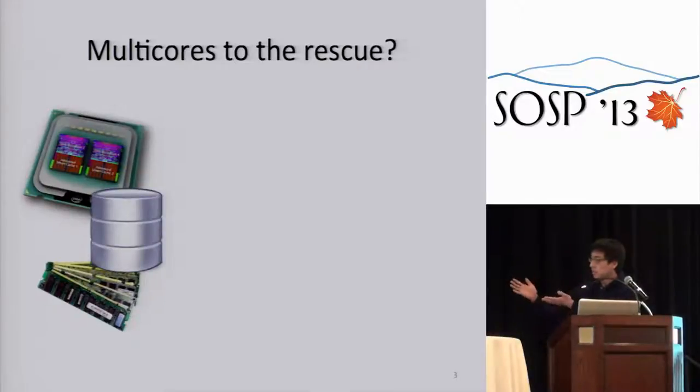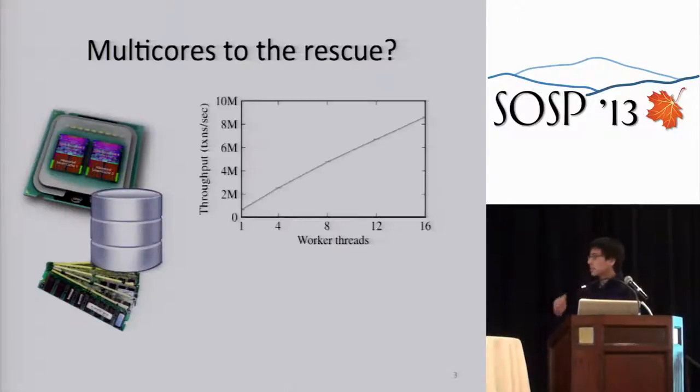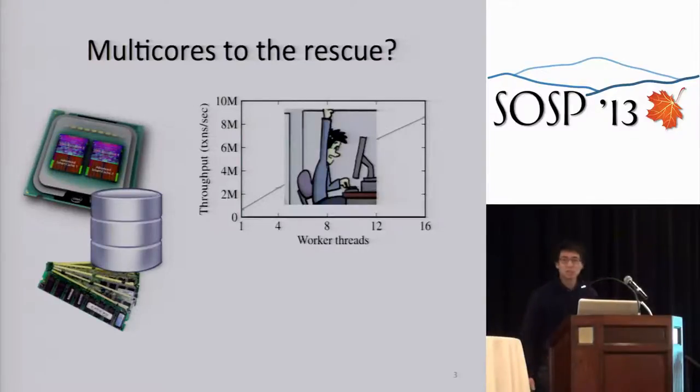So with this hardware, we set out to build a database. I looked at the database literature and parallel programming techniques. I took Masstree, which is a fast non-transactional B-tree, and applied parallel programming techniques to build a transactional database. I ran it and got pretty good scalability up to 16 threads, and I thought, I'm done, I'm going to graduate now.